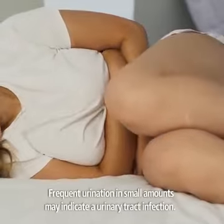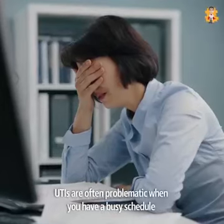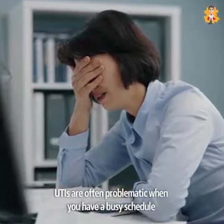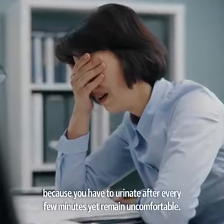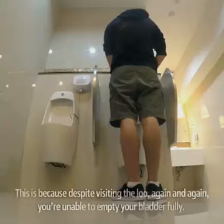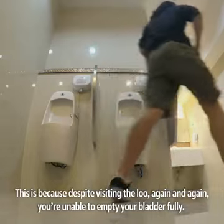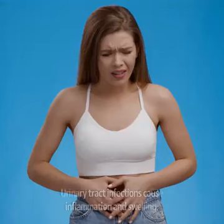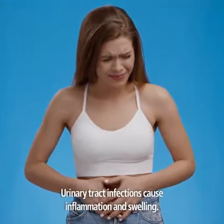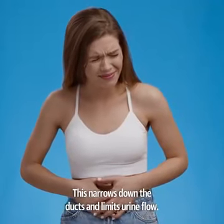Frequent urination in small amounts may indicate a urinary tract infection. UTIs are often problematic when you have a busy schedule because you have to urinate after every few minutes yet remain uncomfortable. This is because, despite visiting the loo again and again, you are unable to empty your bladder fully. Urinary tract infections cause inflammation and swelling, which narrows down the ducts and limits urine flow.